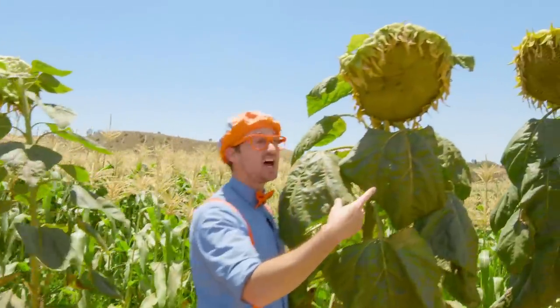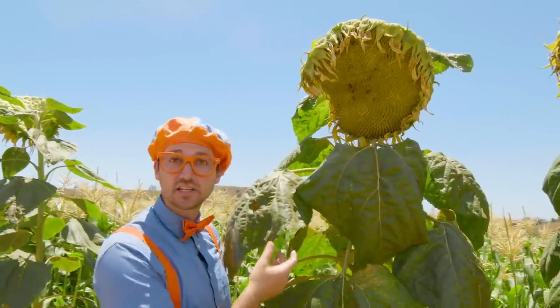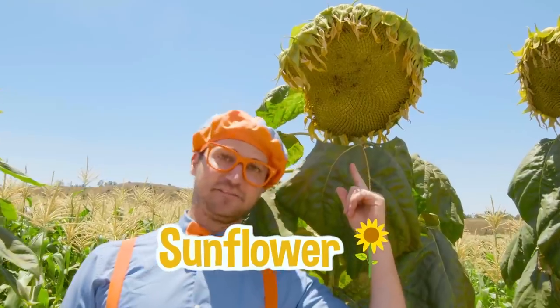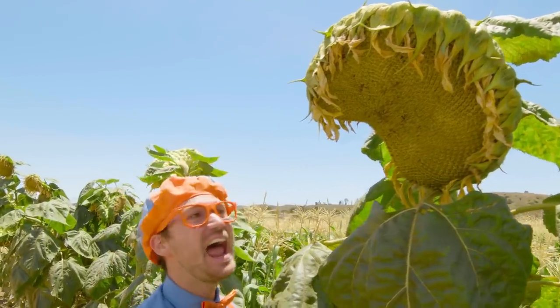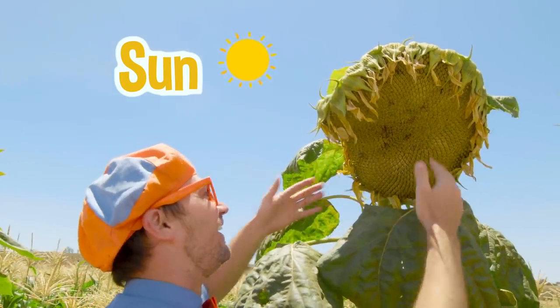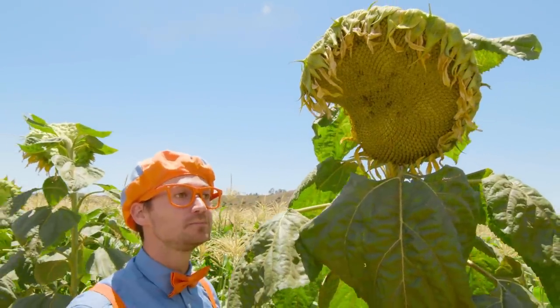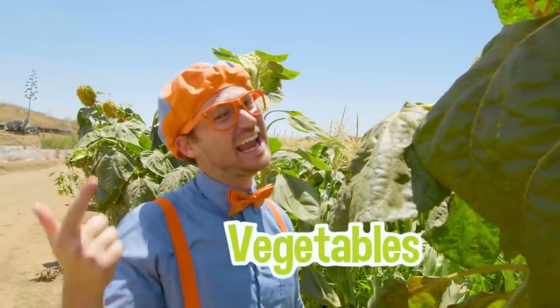Whoa, check this out — this is a monstrous plant, and this is actually a flower. This is a giant flower called a sunflower. Can you tell why it's called a sunflower? Because it looks like the sun! And sunflowers produce seeds. Seeds are really healthy. This has been so much fun learning about fruits, vegetables, and seeds with you at Tanaka Farms in Irvine, California.